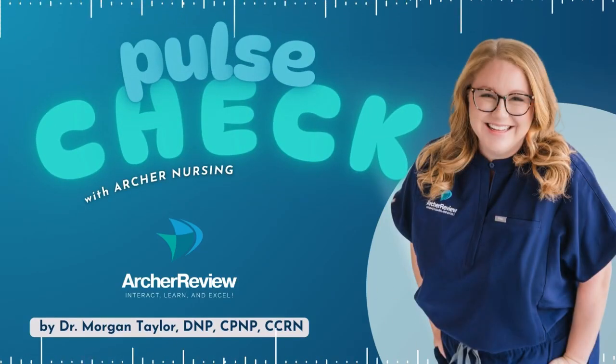Hello, and welcome to Pulse Check with Archer Nursing, where nursing comes to life. In this podcast, you give us 15 minutes of your day, and we'll take one complicated nursing topic and make it easy. Ready for nursing to be fun? I'm Morgan, and today we're tackling acute pancreatitis.